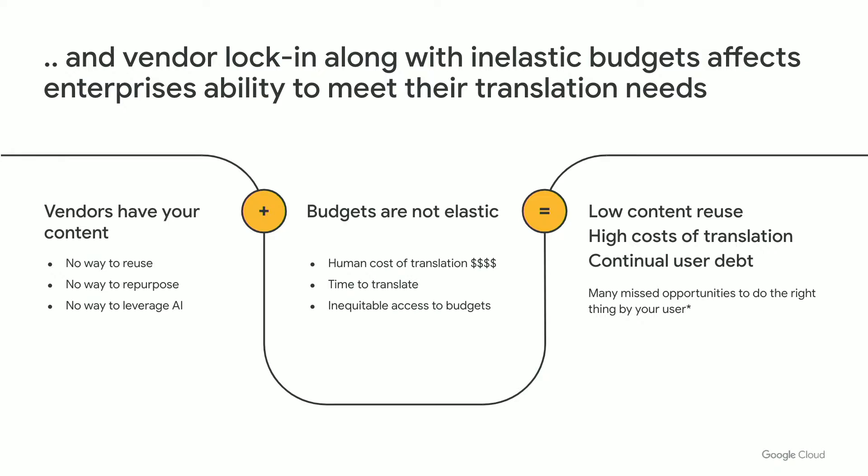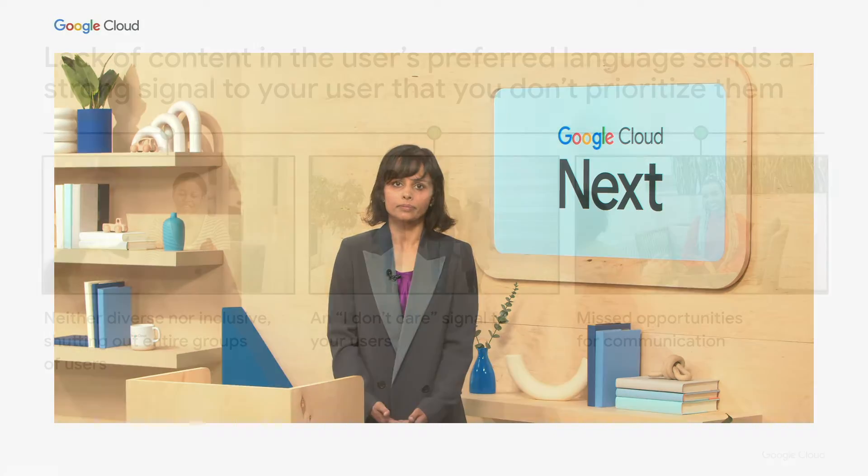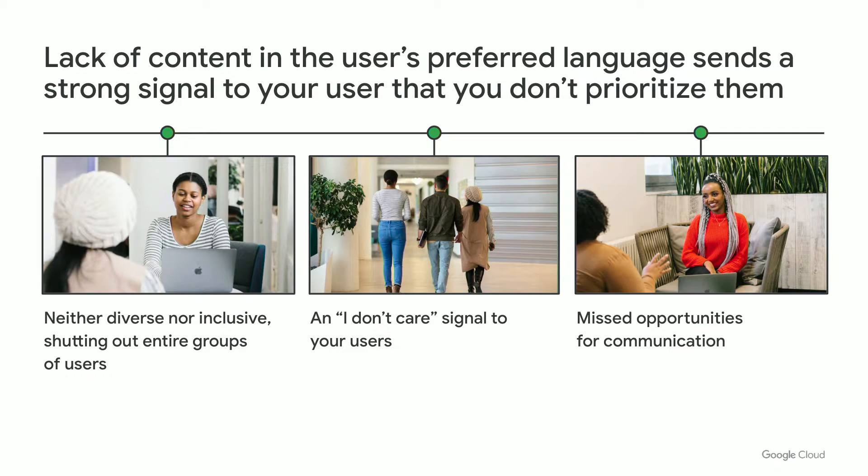It is no secret that translation budgets are not always distributed equally across groups within organizations. Combine this with the non-trivial cost of human translation, plus the time it takes to get this done externally — as a result, you have little control over your content reuse and have no way around the high cost of translation. Missed opportunities for timely communication in your user's preferred language sets you and your users up for failure. Delays in timely content translations means an increase in support costs, reduced competitive advantage, and costly mistakes, shutting out entire groups of users.